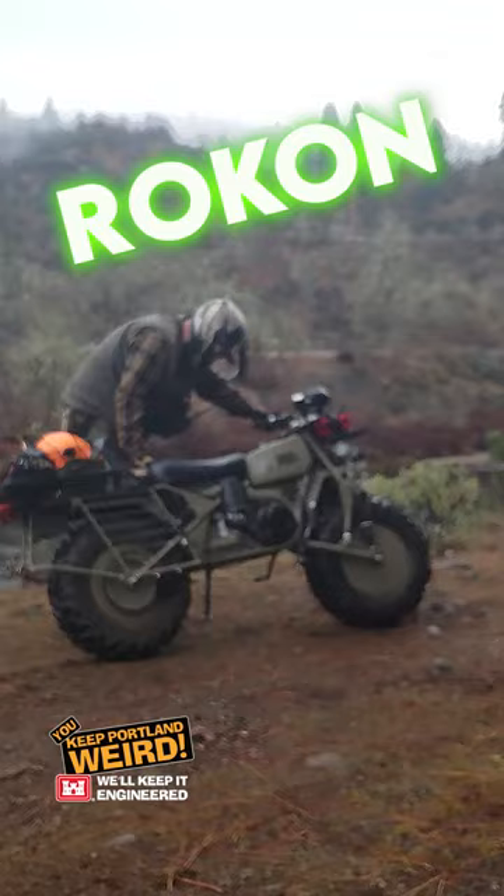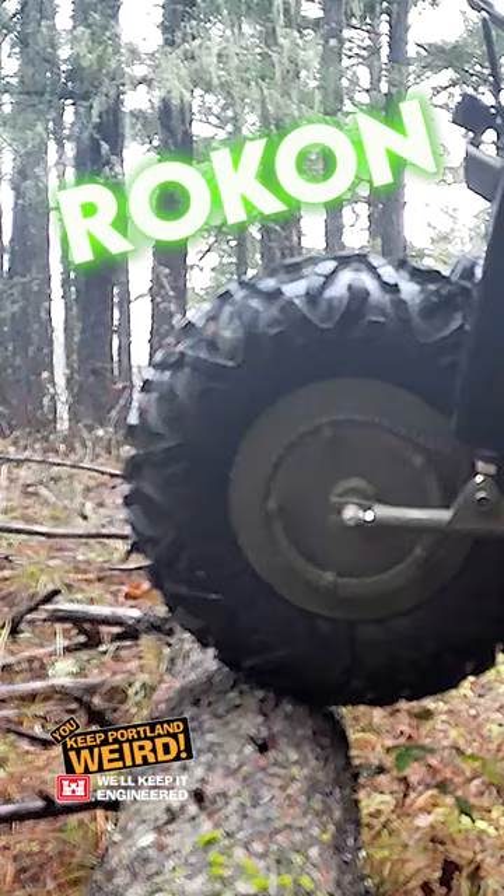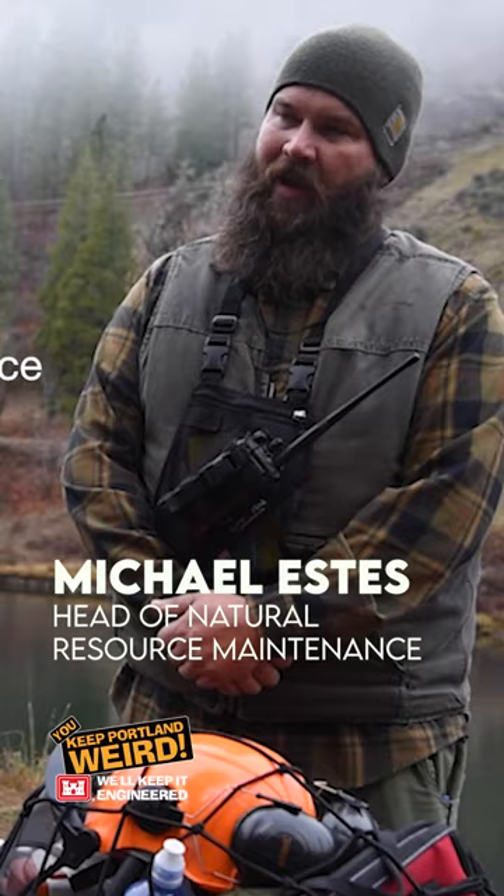This is a force multiplier. This takes the work of several people out of the equation. Rokon has a rear drive wheel and a front drive wheel — this is full-time two-wheel drive. So here around Lost Creek Lake, we have over 30 miles of single track trail.